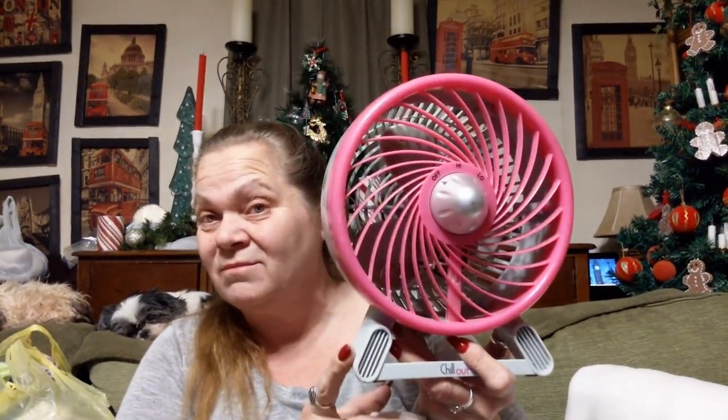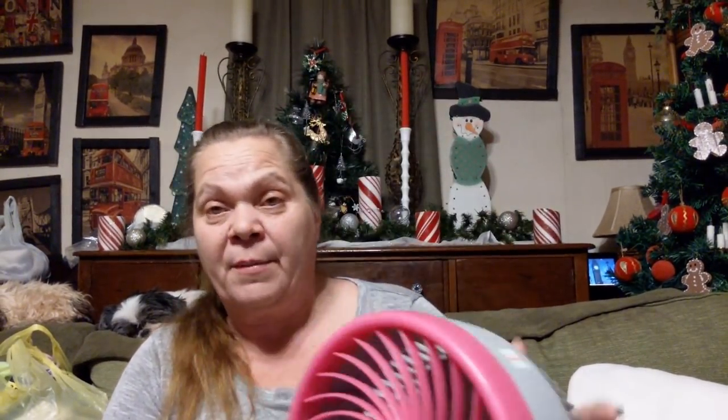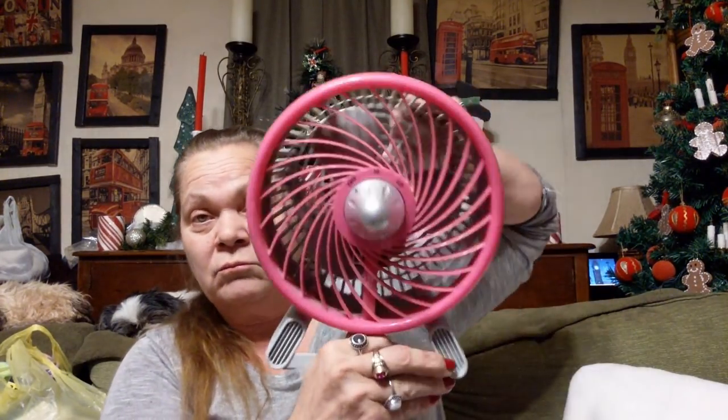This I paid $3.25 for. It's a fan — it works. I got it for my bedroom. I'm not hip on the pink, but as long as it's a fan I'm happy. So we got that. And that is all of the thrift haul.